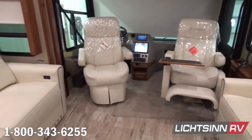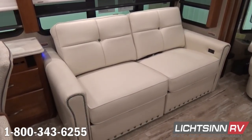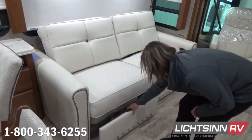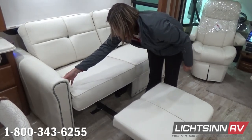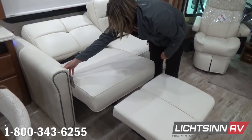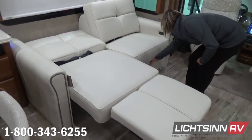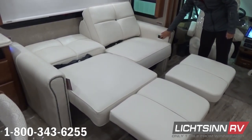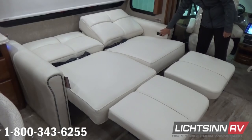That sofa features dual safety belts and conveniently converts to a 48 by 52-inch sleeping surface. Moving to the dual control ultra leather Rest Easy sofa — the second of three different sleeping surfaces — each ottoman glides out to provide both a cocktail table and ottoman, and each reclines at the touch of a button for the perfect home theater experience. Fold both sides down over the dual safety belts and you convert to a 60 by 75-inch queen bed.